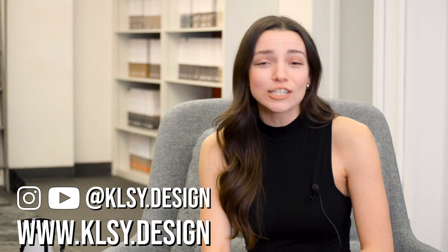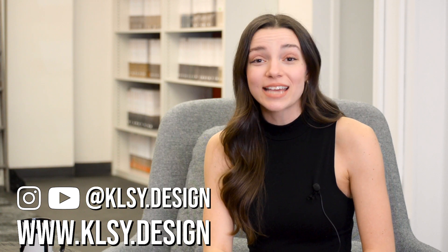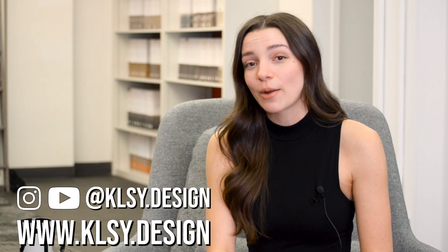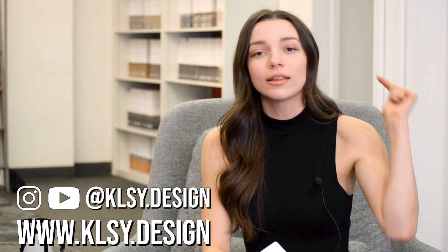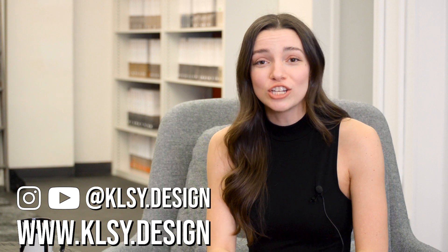If you would like to support the show, be sure to like this video and follow us on Instagram and YouTube. Don't forget to check out our website at www.klsy.design to sign up for our email newsletter, or click the link in the description box to get access to our designer cheat sheet. That's all we have — thank you so much for watching. We'll see you next time.